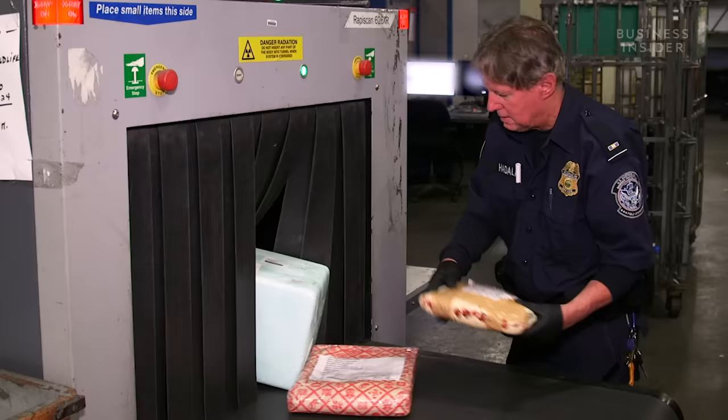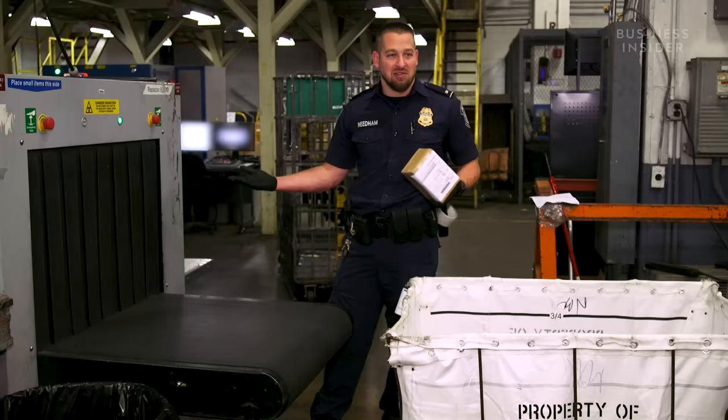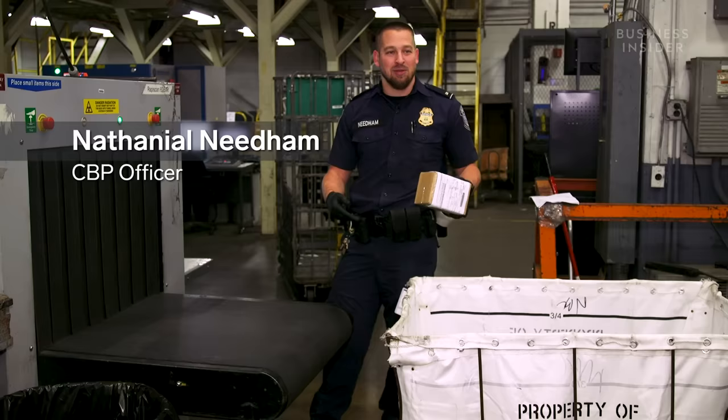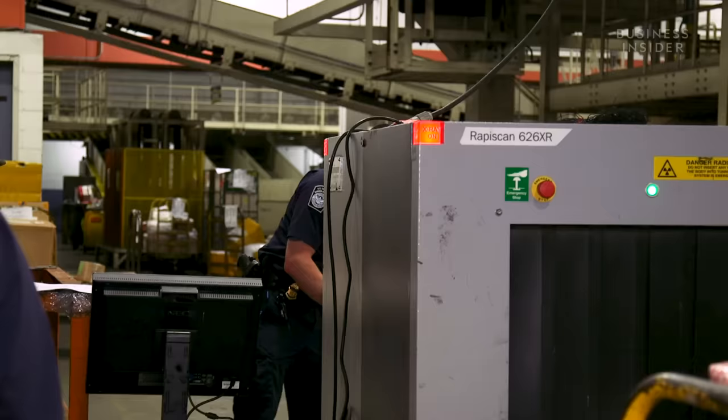When I first started this, I would literally open up everything because I couldn't tell what the image was. But eventually, after you do thousands of parcels — opening them up and comparing them to the image — you start getting good. You can identify what things are and let certain packages go. If they see something on an x-ray monitor that looks suspicious, officers will isolate the package.